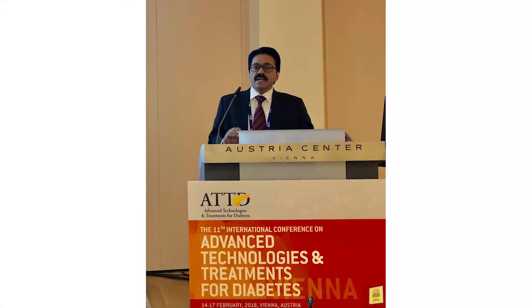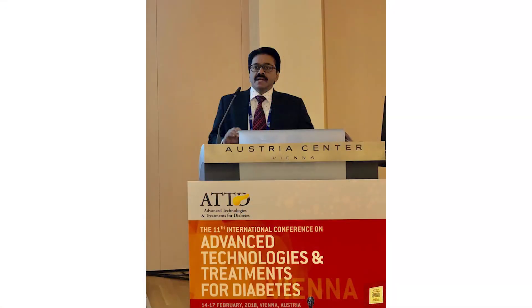For the first time in the history of ATTD, there was a Diabetes India Symposium, and I was also fortunate to be part of it.